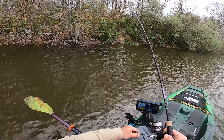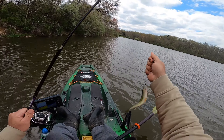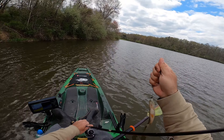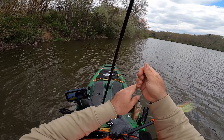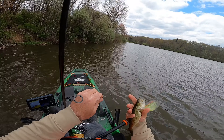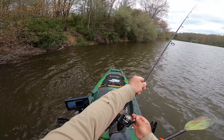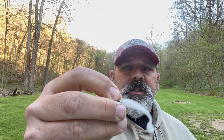Got one. I don't even think I'm going to measure him — he's just too little. I've got my medium action spinning rod set up here with my Mojo Bass medium action rod.